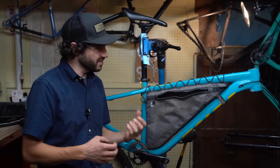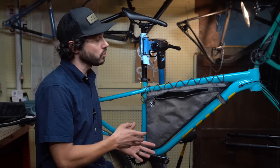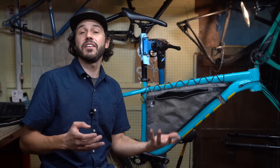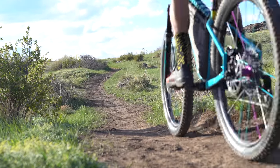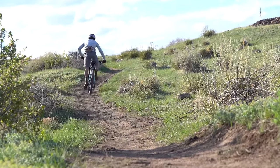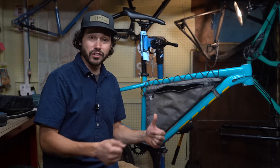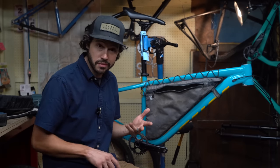Finally, these bags are not just for bikepacking. While that might be the first thing that comes to mind, these bags are great for day rides. I tend to find myself throwing in some water bottles, some layers, snacks, my full tool kit — it can hold all of that and some. Not to mention, it's also a great grocery getter for small items like some cheese, maybe some ice cream, maybe a six pack.